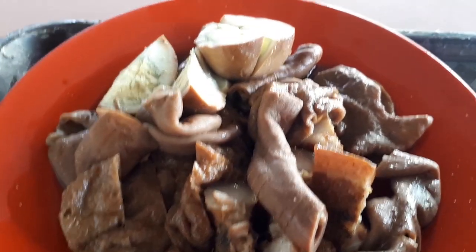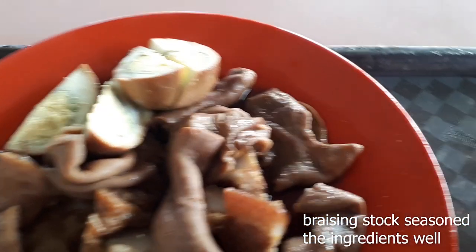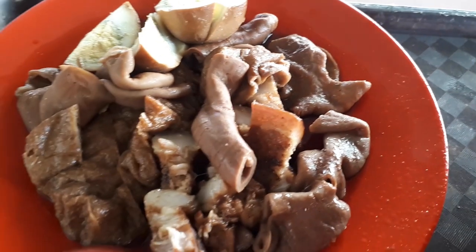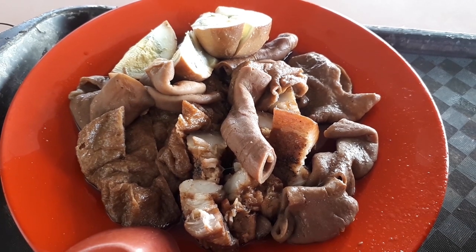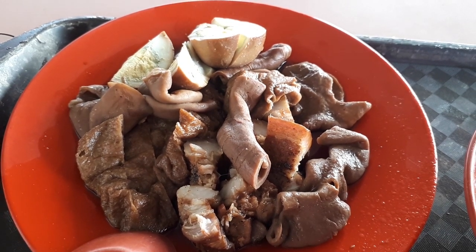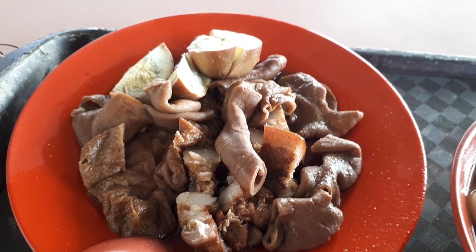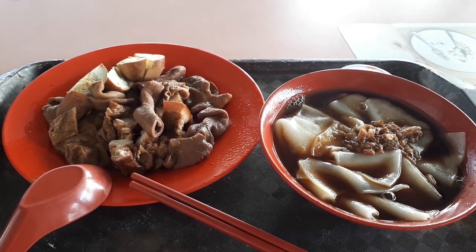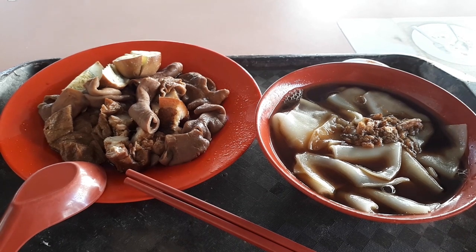I must say that the meat and intestines — they actually cook it very well. The braising sauce they use is very delicious. It seasons the meat very well and it's nice and tender. The meat, the intestine, the stomach — all seasoned very well, cooked very well, soft and tender, and goes very well with the kuechap. The chili sauce gives it a bit of a tangy sourness that helps to finish the dish. So overall, you won't be disappointed if you eat this kuechap.